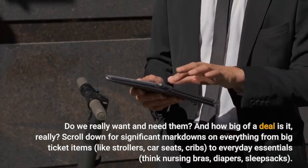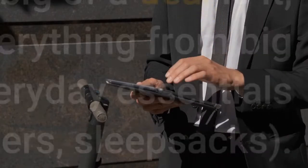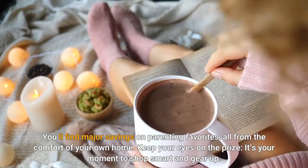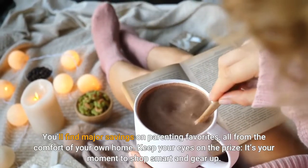Scroll down for significant markdowns on everything from big-ticket items like strollers, car seats, cribs, to everyday essentials — think nursing bras, diapers, sleep sacks. You'll find major savings on parenting favorites, all from the comfort of your own home. Keep your eyes on the prize; it's your moment to shop smart and gear up.